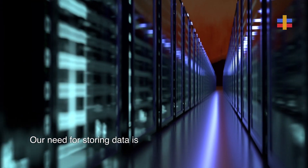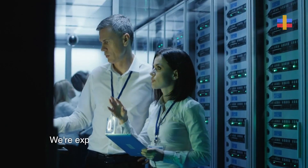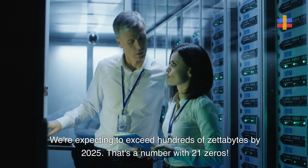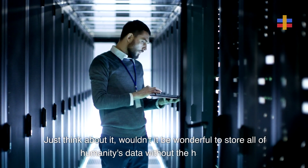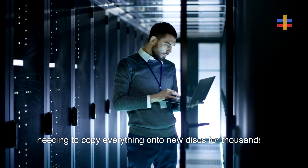Our need for storing data is growing at such a staggering pace. We're expecting to exceed hundreds of zettabytes by 2025 — that's a number with 21 zeros. Just think about it: wouldn't it be wonderful to store all of humanity's data without the hassle of needing to copy everything onto new discs for thousands of years?